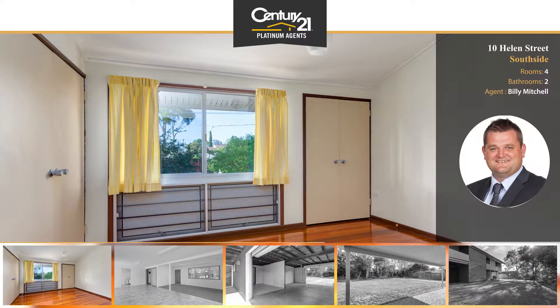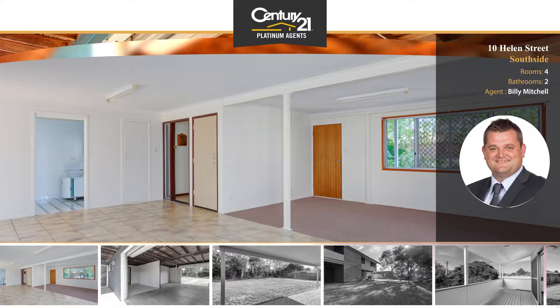Lovely flat, fully fenced and low maintenance 707 square metre allotment, with vehicle access to backyard and ample room for a large shed.